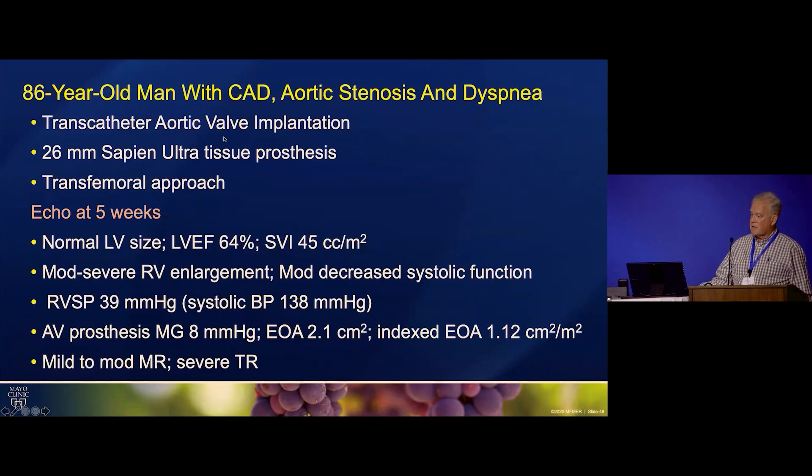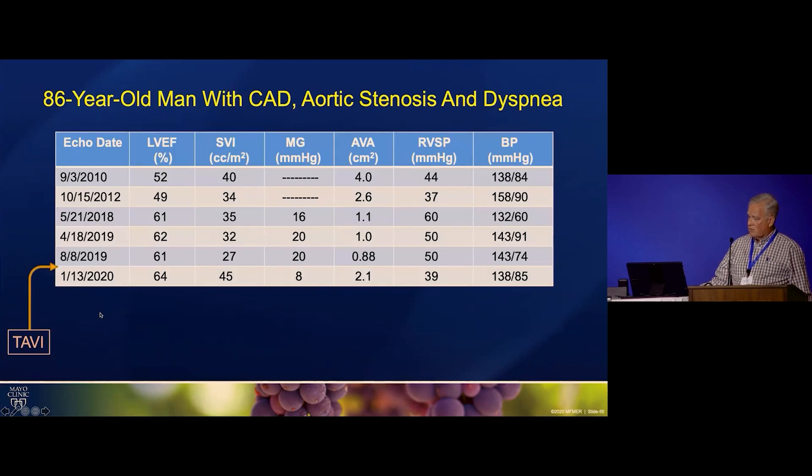He underwent transfemoral transcatheter aortic valve implantation. On follow-up echo, his mean gradient across the valve went way down — which is what we wanted. His valve area went up because his stroke volume index went up; the ventricle was able to improve its systolic performance by removing the afterload of the valve. He's one of these people with an HFpEF ventricle — he'll still have problems from it, but we've taken away the factor limiting his forward output.